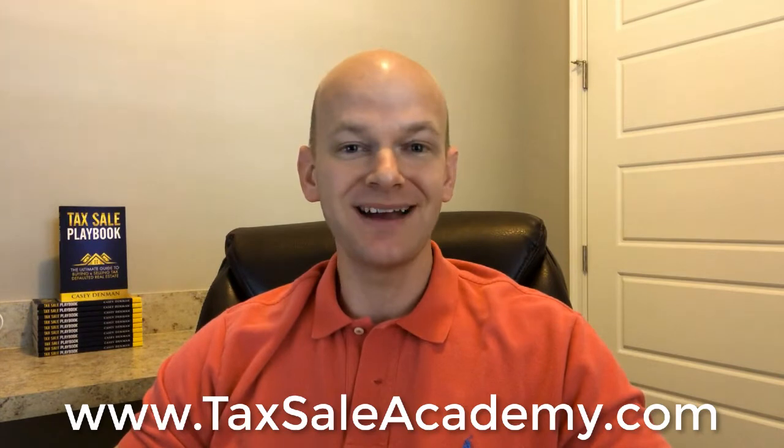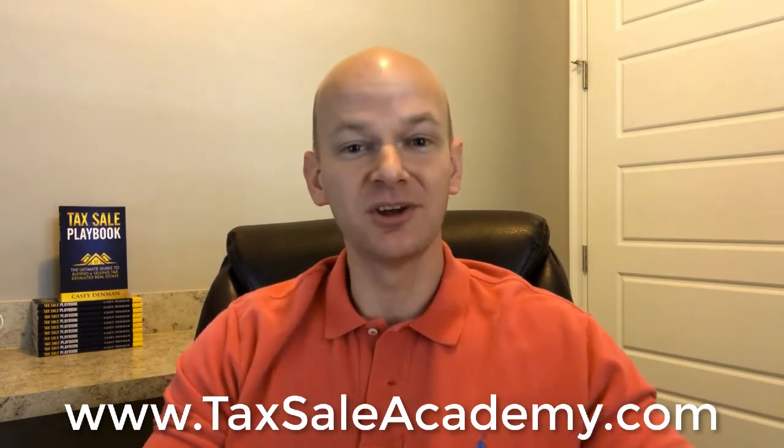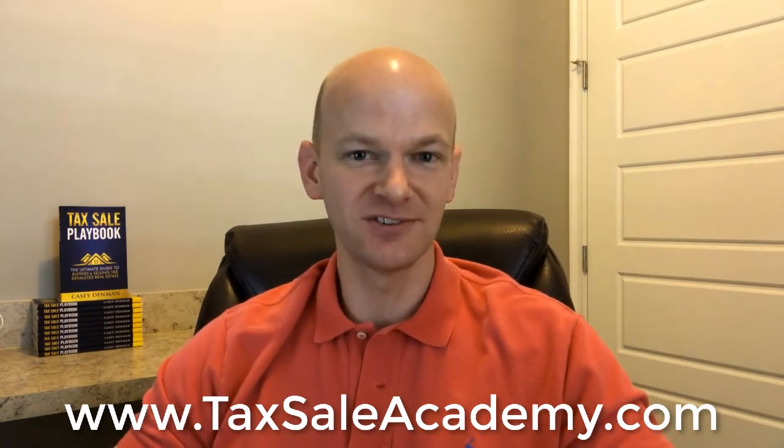And of course, if you want that step-by-step comprehensive training that we've developed over 17 plus years in this business, go to that same website, TaxSaleAcademy.com. Click on join and become a member of the Academy. Hope this video helped you out. Take care. Bye-bye.